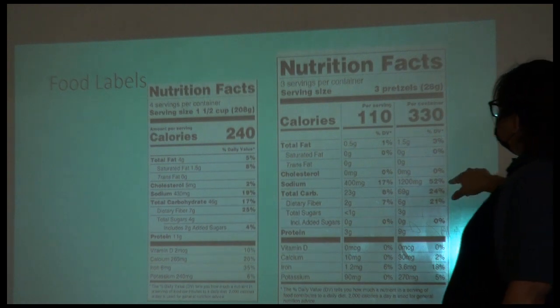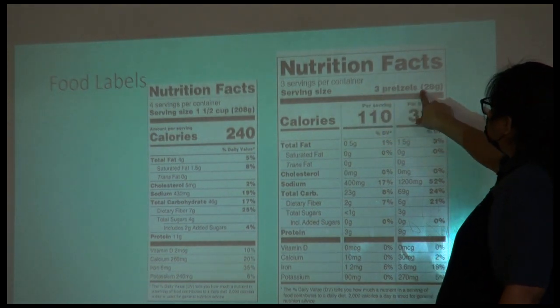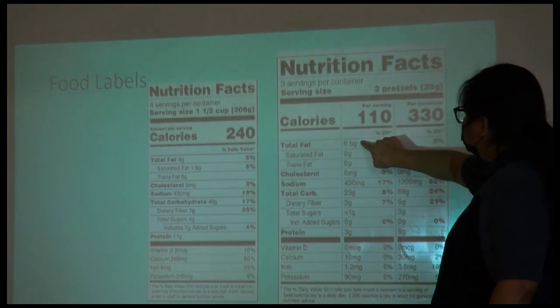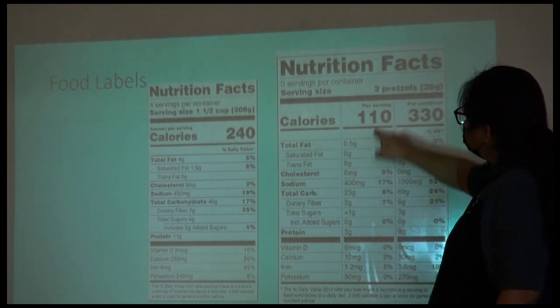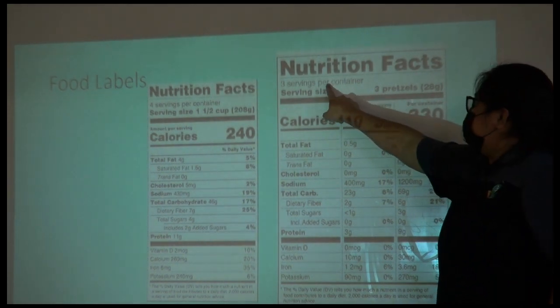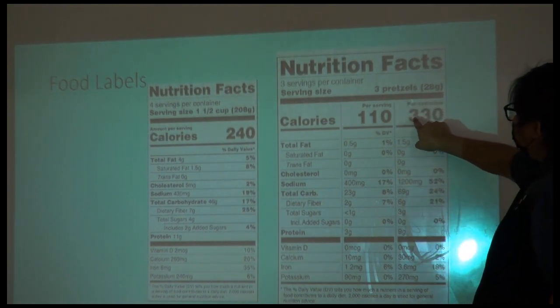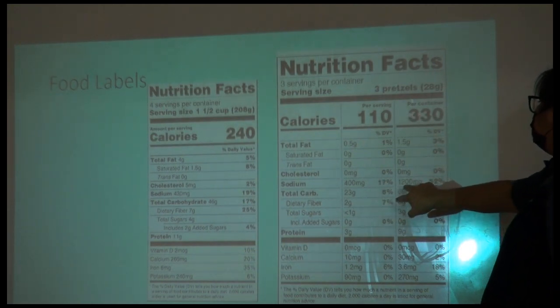We can see the serving size is going to be three pretzels. If you eat three pretzels, that's going to have 110 calories and 400 milligrams of sodium. But the new food label also tells us for the whole container — that means three servings total, so you're going to get 330 calories and 1,200 milligrams of sodium.